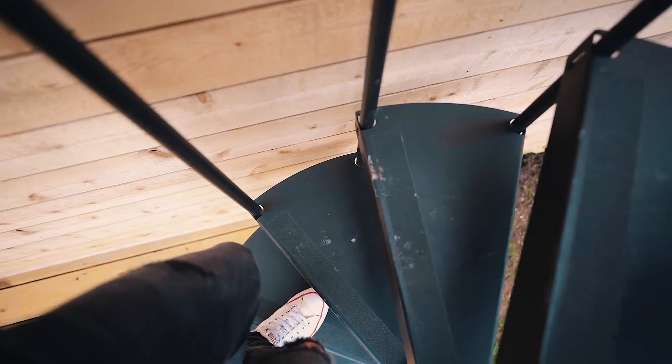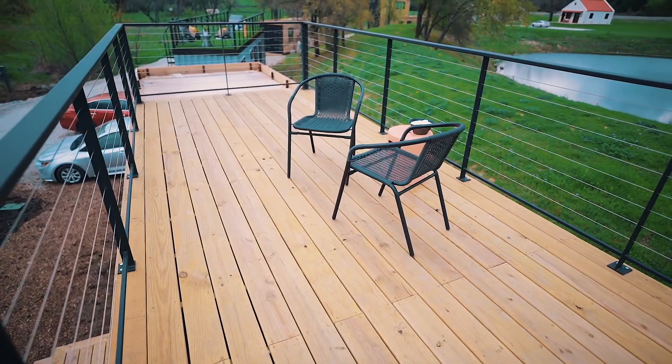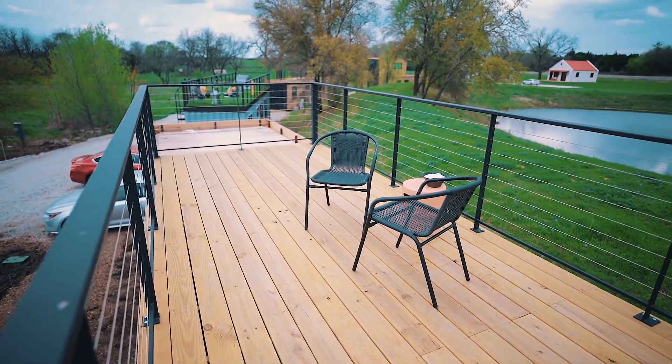Thank you guys for watching this video. Share it with somebody you'd want to take here and explore Waco with — send it to them and say hey, let's go in the summertime. Leave a like and leave a comment: what was your favorite part about this entire home? Mine is definitely the patio up on top of this place. I think that is awesome — I love being outside and seeing things, so that's really important to me. They did this really cool spiral staircase which is super cool. I also love where this home is located.